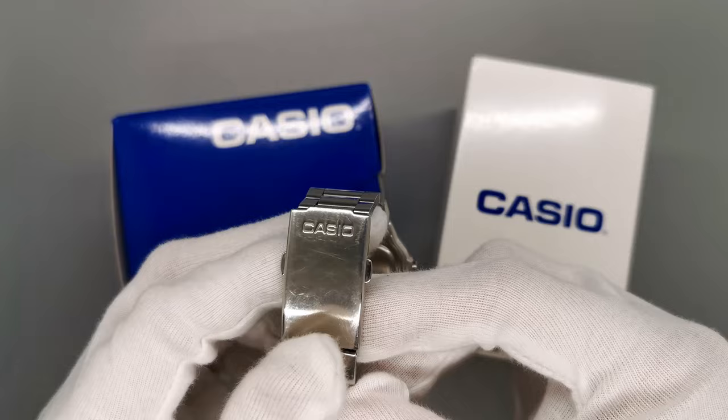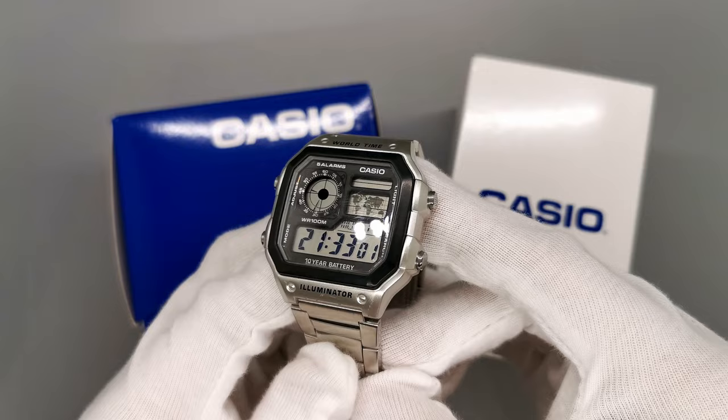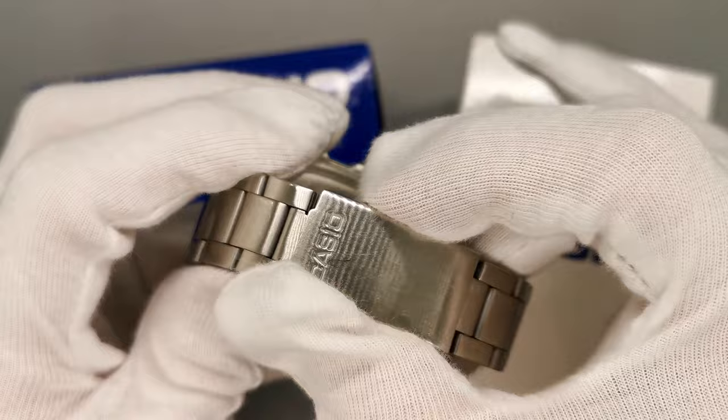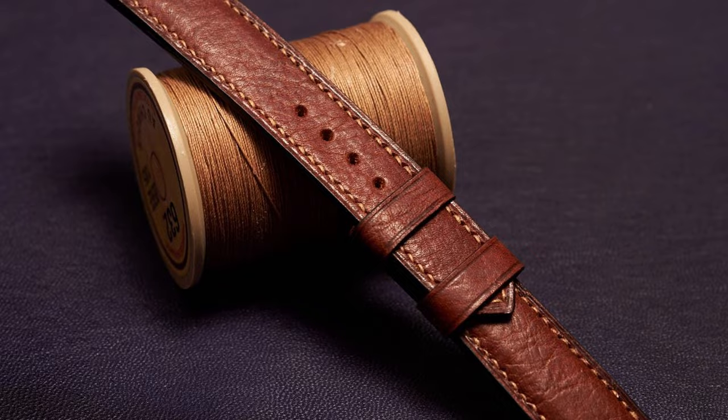The bracelet is only folded links, which usually results in a full-on war with your arm hairs. This one, though, actually wears very comfortably. The clasp is signed Casio — a two-button deployant with four levels of micro-adjustment. Overall, the wearing experience is cheap, yes, but comfortable. Having 18mm lugs makes this watch easy to swap straps and switch up the style. I've seen plenty of people rock the Royale on a NATO, which looks great. Alternatively, leather straps look top-tier too.